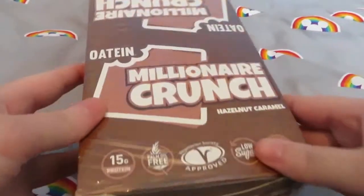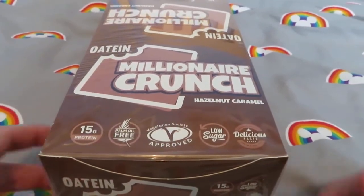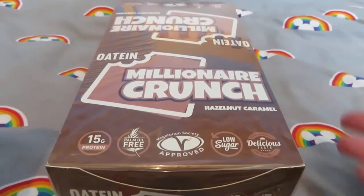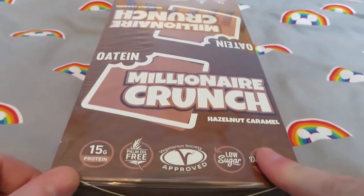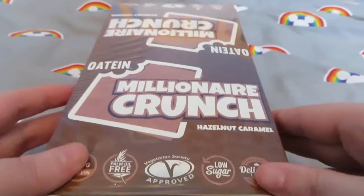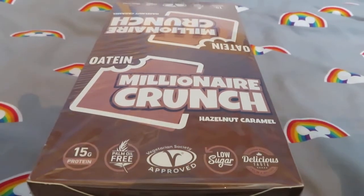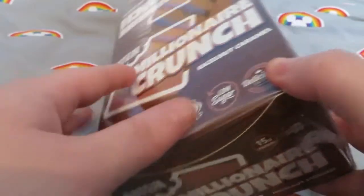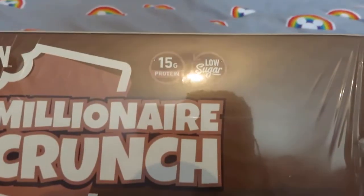Item number one I'm taking out is the Hazelnut Caramel Millionaire Crunch. I have bought these before and usually it's just like single items I get. I've never bought the whole box before, but the Hazelnut Caramel single ones were sold out so I got this box — I think it was like 12-odd pounds. I will put in the description box down below how much it cost.